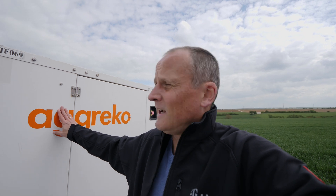Such locations have until now always been operated with diesel generators, because the electricity has to come from somewhere. But now, for the first time, we have a location here that is operated with a fuel cell.